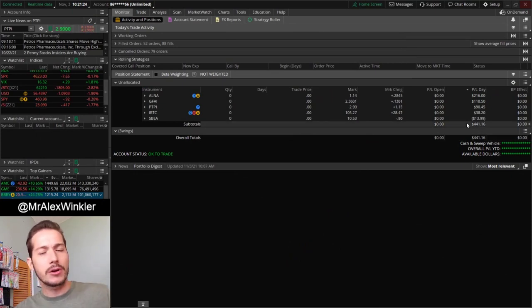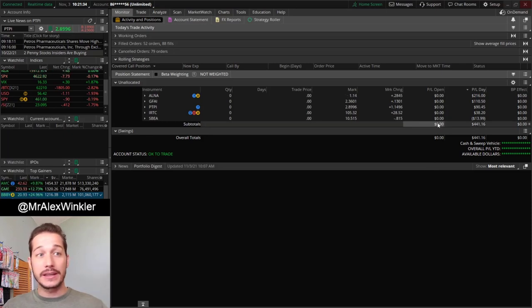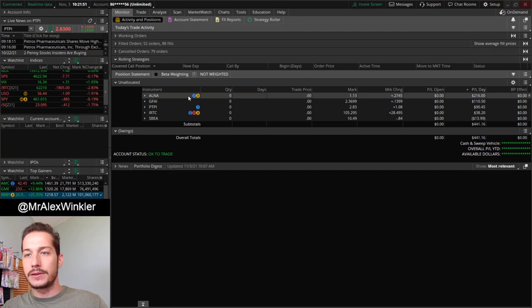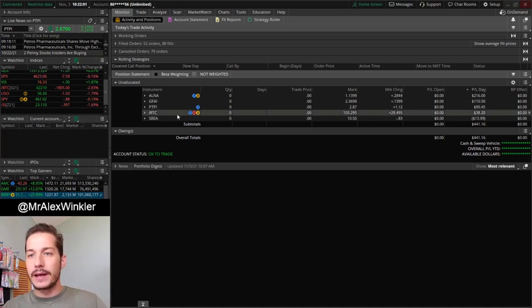I'm actually up $441 today — small green day dollar-wise, but actually a pretty okay green day percentage-wise. I think my last trade today was $1,500, so percentage-wise it's a pretty decent day. I've been having really decent percentage gains lately, but today I didn't really have that ticker to really sink into and ride the front side. I gave back a little bit on SBEA, which is the ticker I'm also swing trading — a new swing trade that I entered. We'll talk about the swing trades at the end of this video.